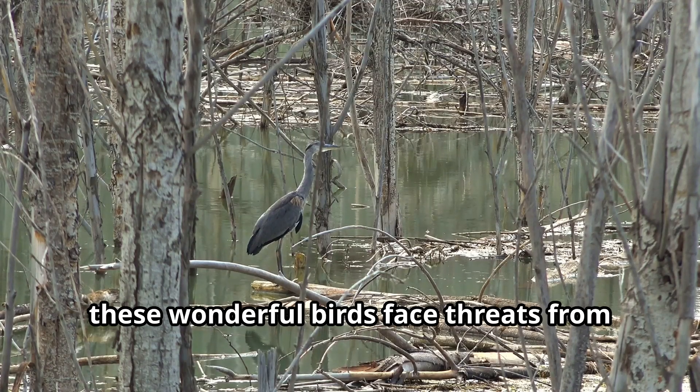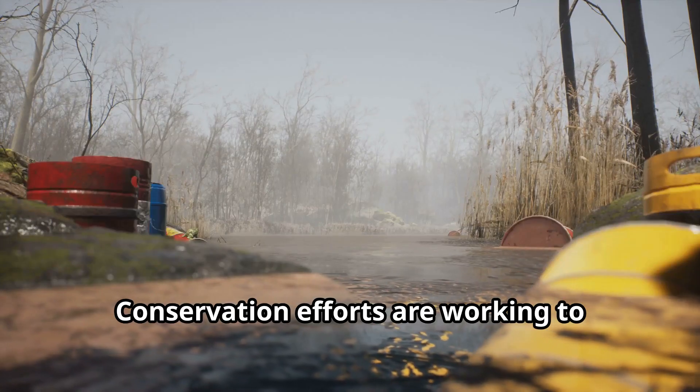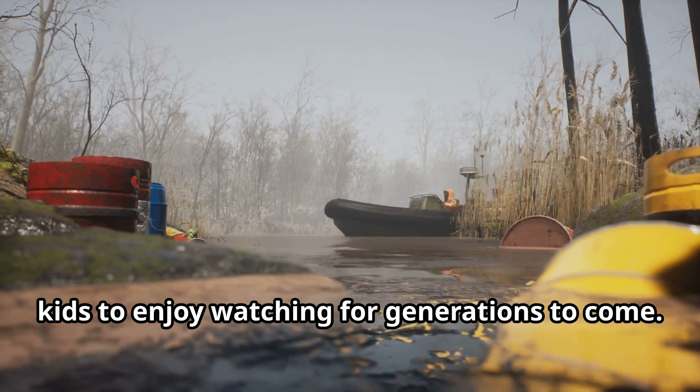Sadly, these wonderful birds face threats from wetland drainage and hunting. Conservation efforts are working to protect the habitats of Garganey birds for generations to come.